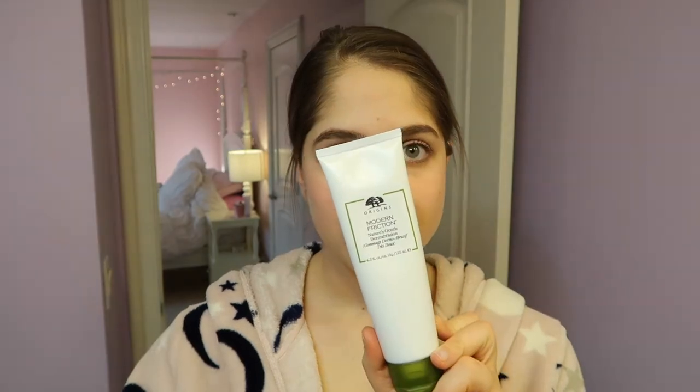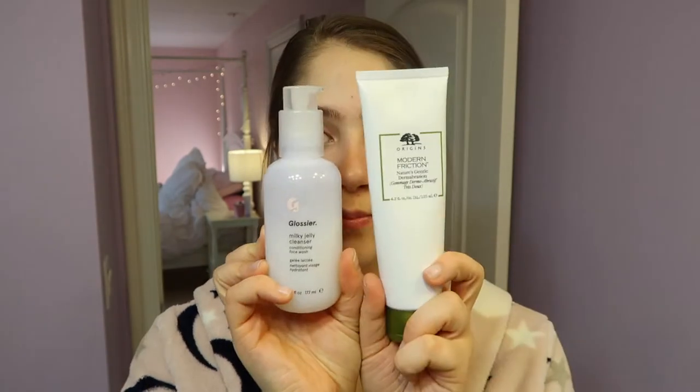So I'm going to hop in the shower and then I'll be right back. I'm going to be washing my face with the Origins Modern Friction scrub and then the Glossier Milky Jelly Cleanser. This duo rocks. So I'm going to wash my face with that and then we're going to do a mask.